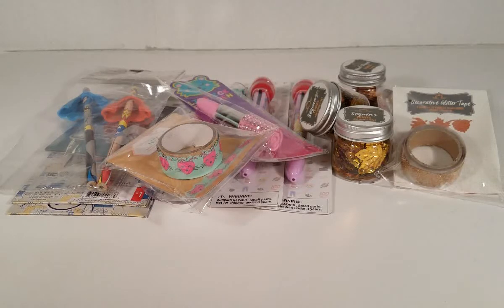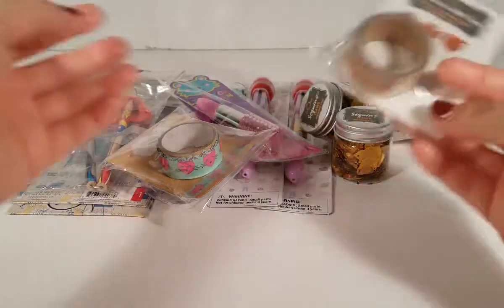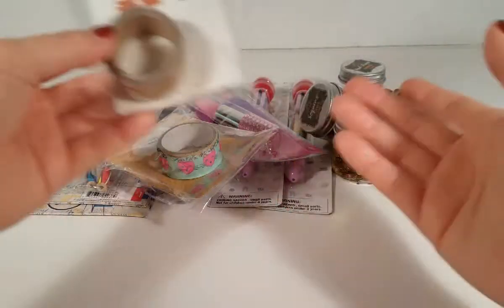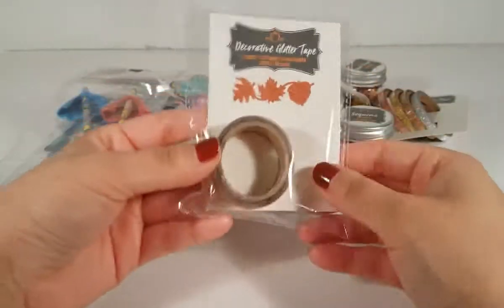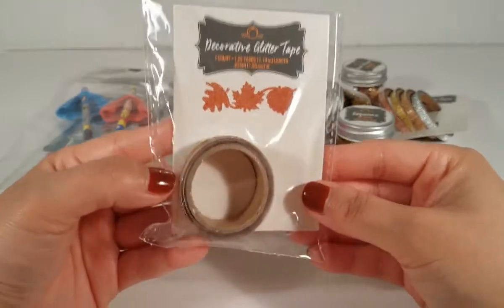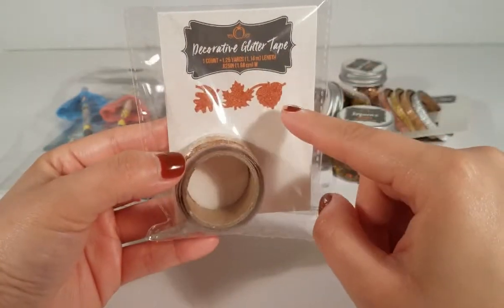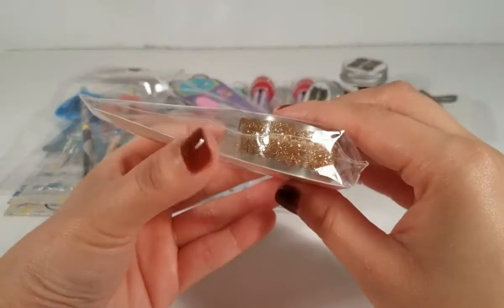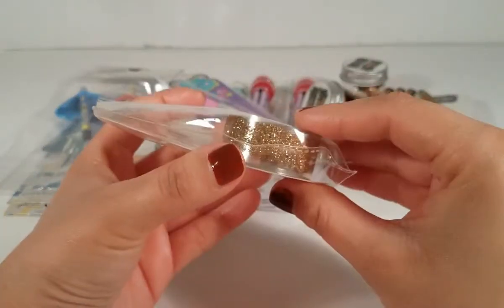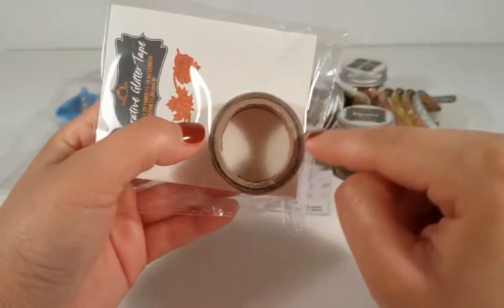Alright, let's get started with the haul! First up, I picked up this really cute washi tape — it's really pretty. I love the print; it's leaves, and I just love leaves. They're glittery gold, really really pretty.